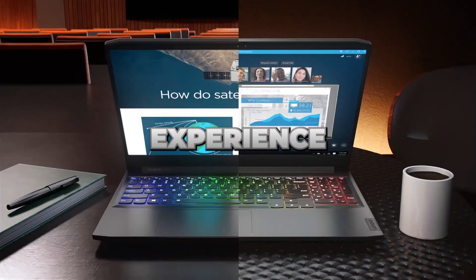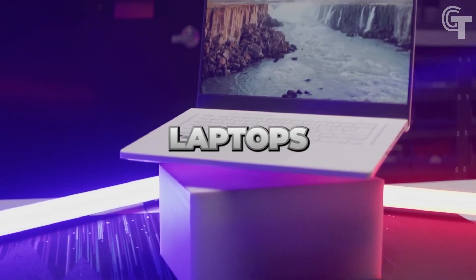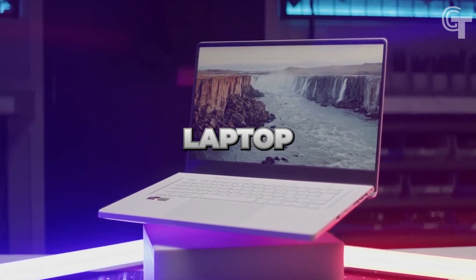Are you ready to level up your gaming experience in 2023? Get ready to dive into the world of gaming laptops as we unveil the top 8 contenders for the title of the best gaming laptop of the year.